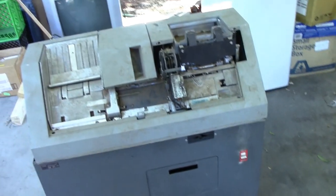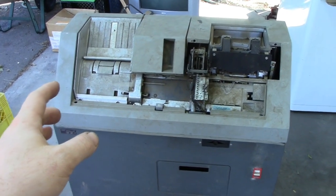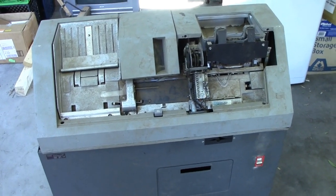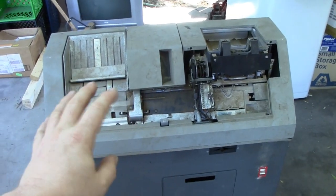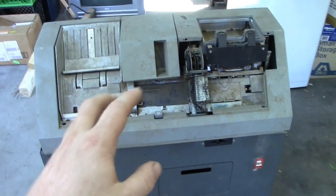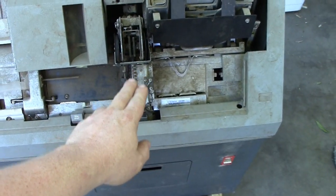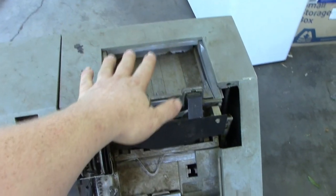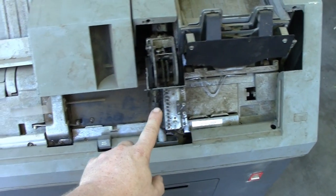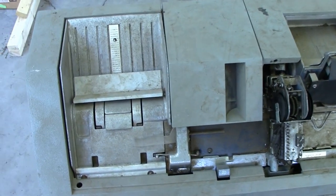In case you don't know what this machine is or what a keypunch is: we all understand that at one point in the history of computers we used punch cards both for input and, in some cases, output of data. This machine has no relation to the computer at all — it doesn't even have any integrated circuits in it, unless you include silicone diodes. All this does is convert keystrokes and numbers into patterns of punched holes on a card. One hopper holds a stack of unpunched cards, which comes down, goes through the punch, and then goes back up into your new stack.